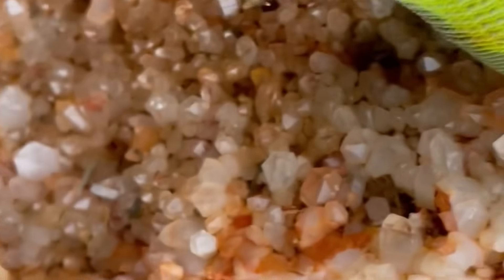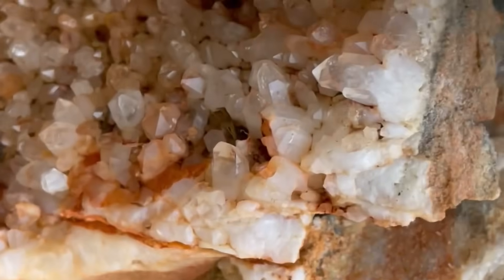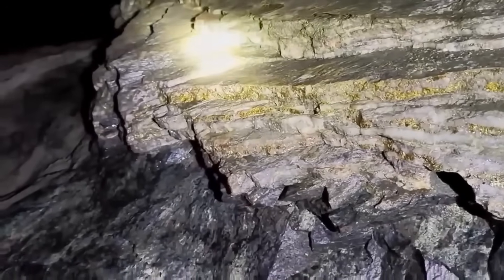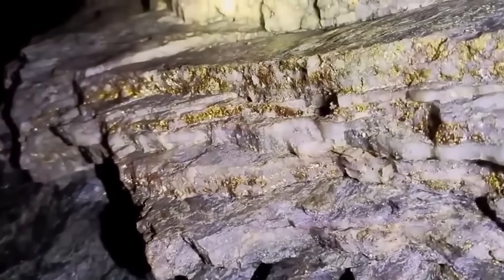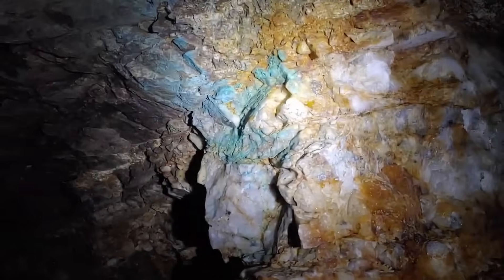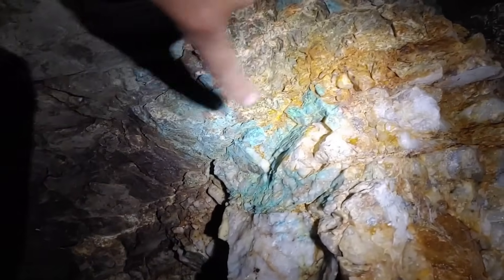That's a vein pattern — a direct clue to gemstone-rich environments. Veins form when mineral-rich fluids seep into fractures in rock and then harden over time. Quartz veins are the most common, and where quartz runs, gemstones often follow.